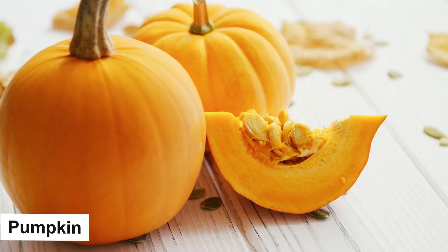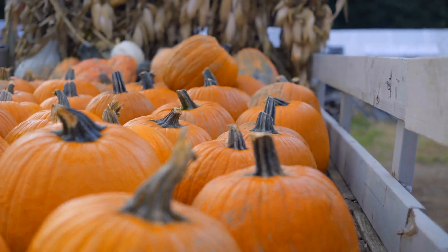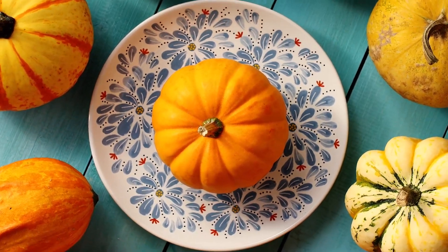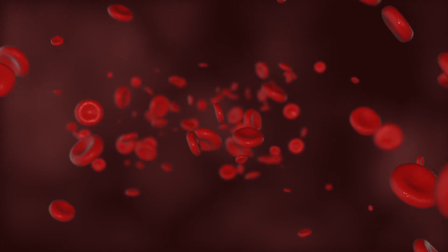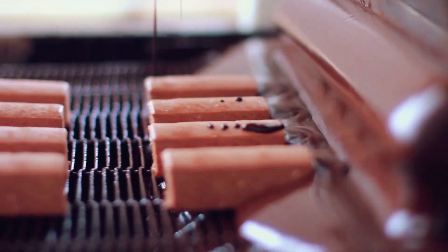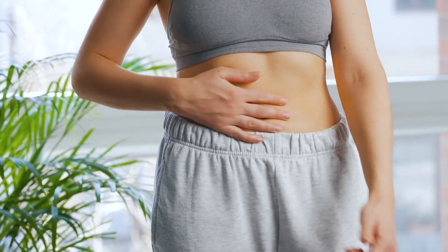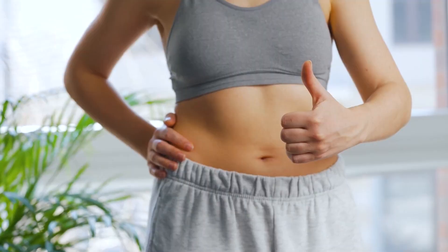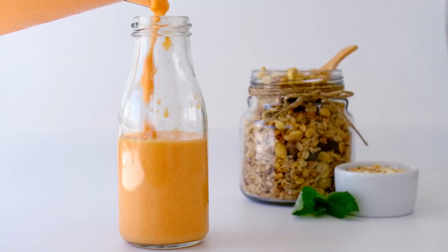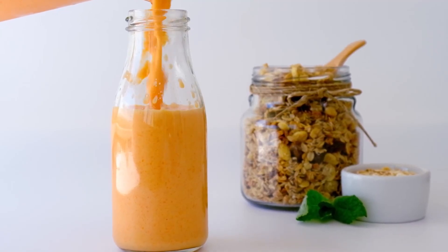Pumpkin stands out as an incredibly nutritious food for both the pancreas and liver. This vegetable is packed with vitamins, minerals, and carotenoids, which are potent antioxidants that help reduce inflammation and protect cells from dying. Unlike some foods that might irritate these organs, pumpkin aids in the digestion of fats, supports weight loss, and enhances digestive functions thanks to its high fiber content. Whether turned into pumpkin porridge, baked, or steamed alongside other vegetables, pumpkin assists in detoxifying the body of harmful substances and promoting the efficient operation of the pancreas.